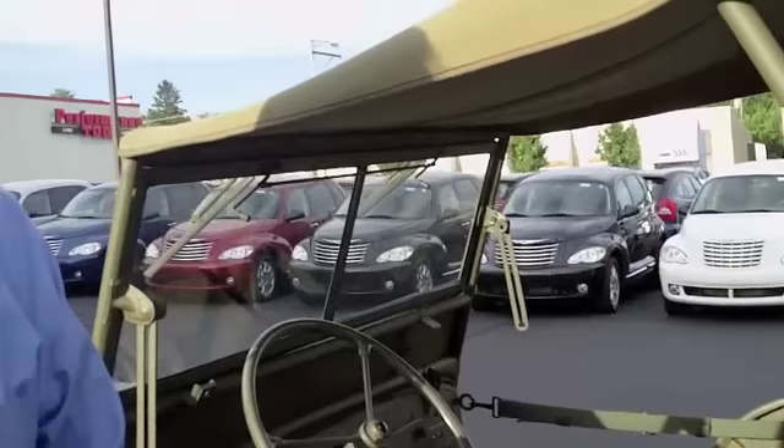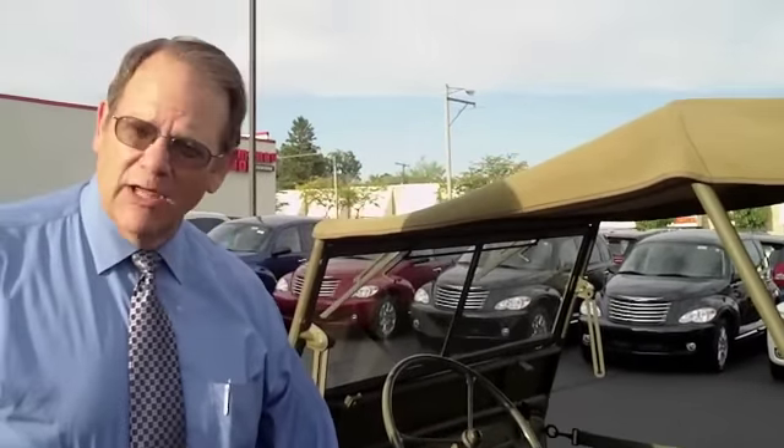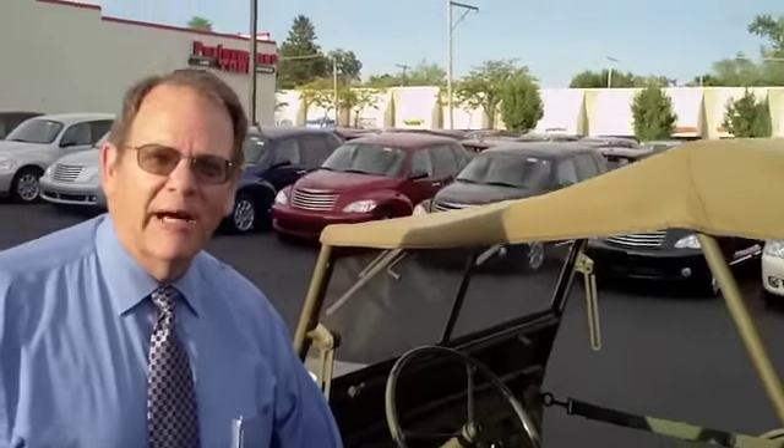I found this in Denver, Colorado, sitting out in a field, and it was in terrible shape. The nice thing about these today is that there are still a lot of parts available — you can even get an entire body. So it was in the field hospital for about a year being fully restored.